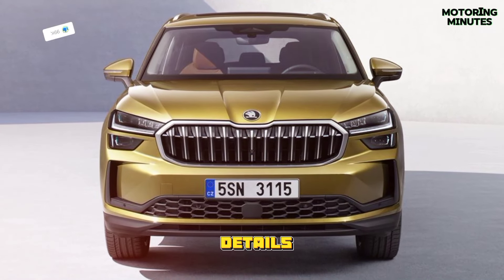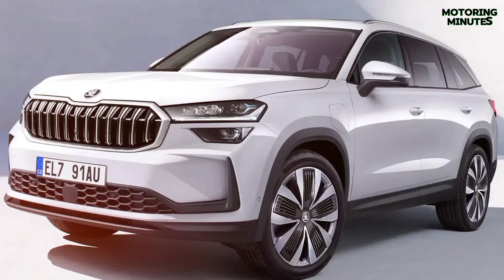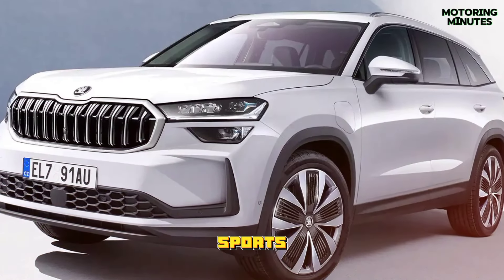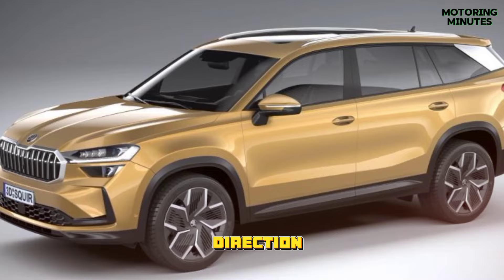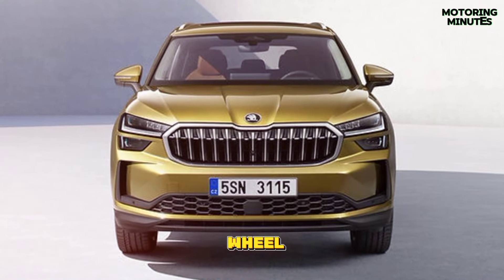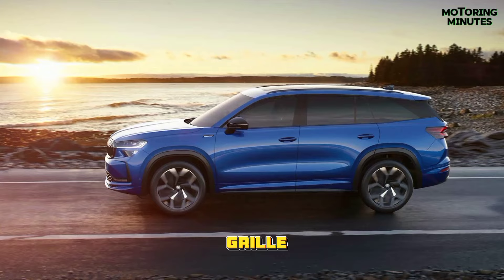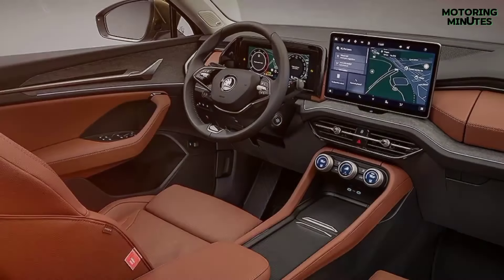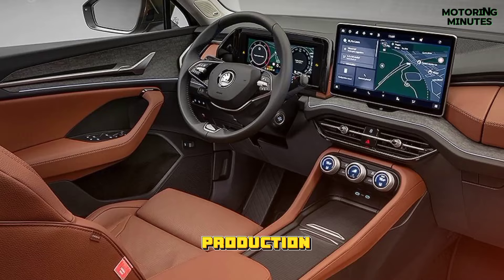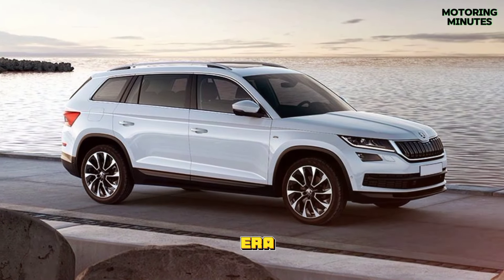Let's delve into the details of this new iteration and explore what sets it apart. The second generation Kodiaq sports a fresh exterior design that embodies Skoda's new design direction. With squared-off wheel arches, a sculpted bonnet and a prominent hexagonal grille, the Kodiaq exudes a rugged allure. Notably, it's the first production car to feature Skoda's updated logo, signaling a new era for the brand.